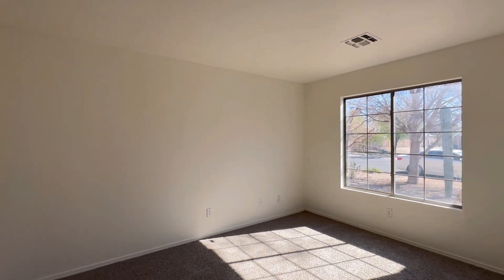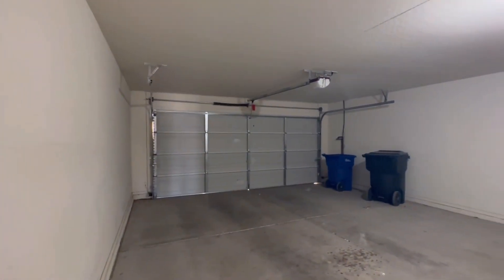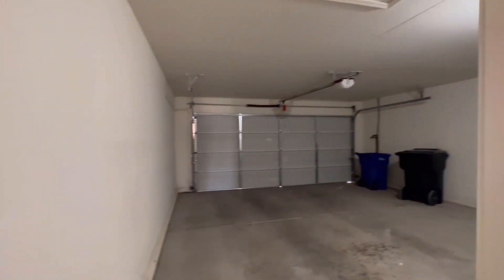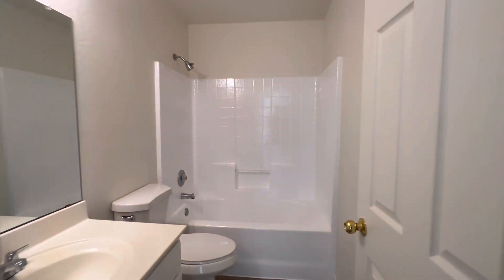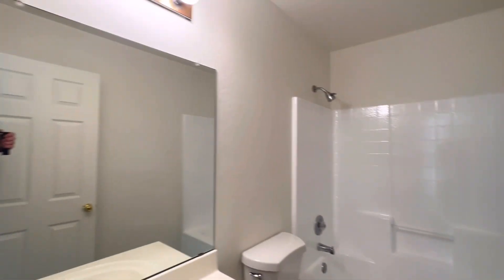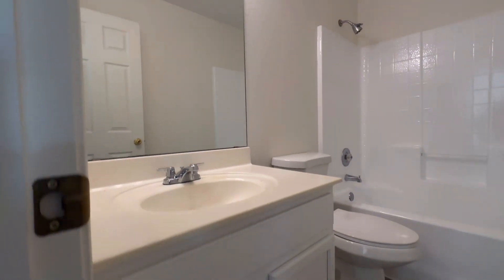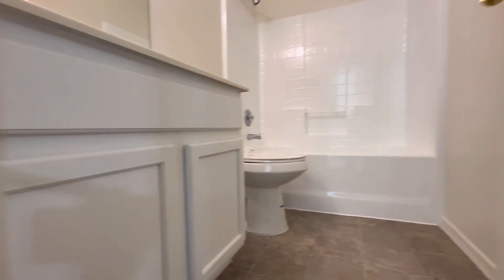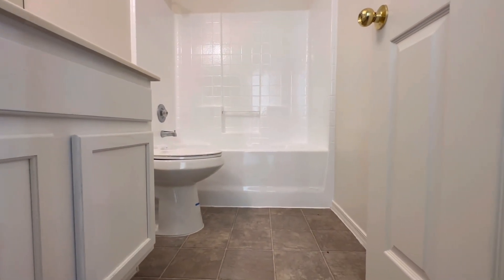Here is bedroom number two. And then the two-car garage. And bathroom number one — here they sprayed it a bright white, it looks really nice and really clean. The kitchen cabinets and the bathroom cabinets are bright white as well, and then you have linoleum flooring in the kitchen and bathrooms.